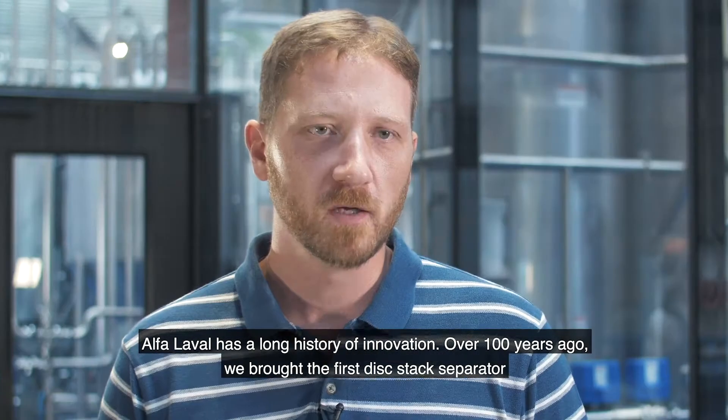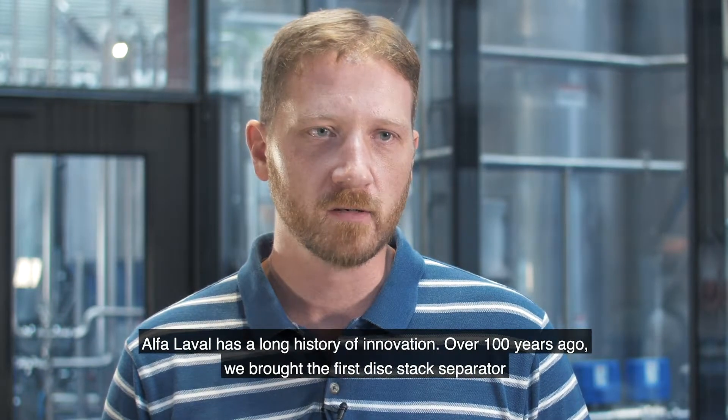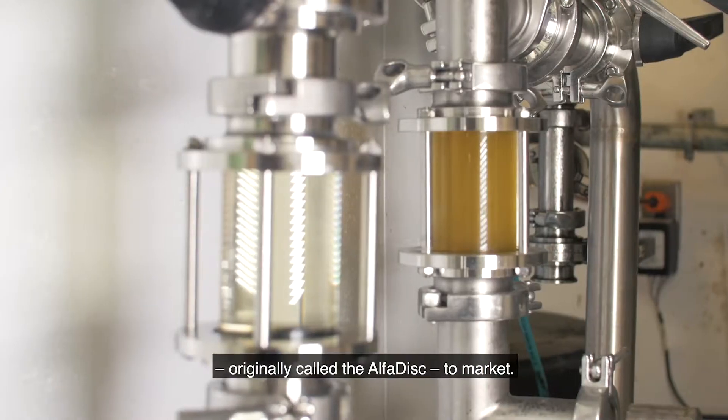Alfa Laval has a long history in innovation. Over a hundred years ago, we were the first to bring the disc stack separator — originally called the alpha disc — to market.